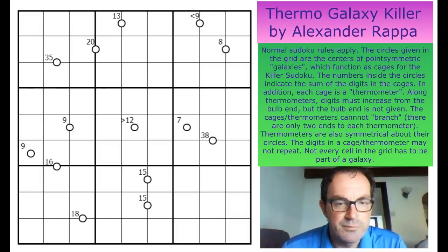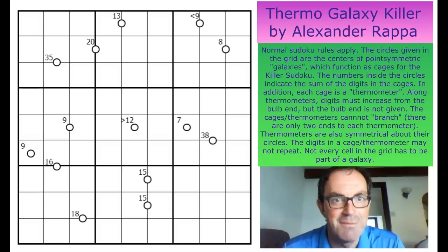Now let me read you the rules. Normal Sudoku rules apply. The circles given in the grid are the centres of point symmetric galaxies which function as cages for the killer Sudoku. The numbers inside the circles indicate the sum of the digits in the cages. In addition, each cage is a thermometer. Along thermometers, digits must increase from the bulb end, but the bulb end is not given. The cages/thermometers cannot branch — i.e., there are only two ends to each thermometer — and the thermometer must also be symmetrical about the point. And the digits in a cage thermometer may not repeat.